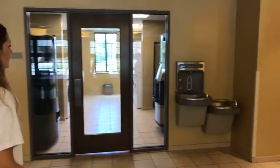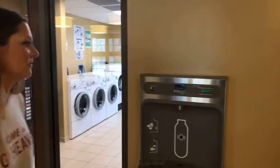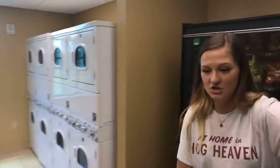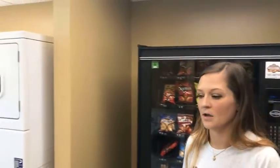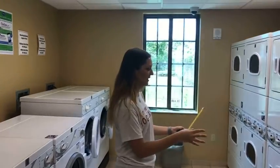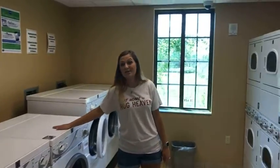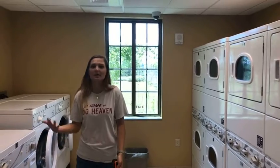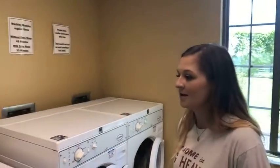We've got a water station here — we are at 25,086 bottles saved, which helps eliminate waste from plastic bottles. And then we've got the laundry area. There are washers on one side and dryers on the other. Vending machines are of course available but not included in any of your plans, so you'll pay for that. Laundry, however, you do not pay for.